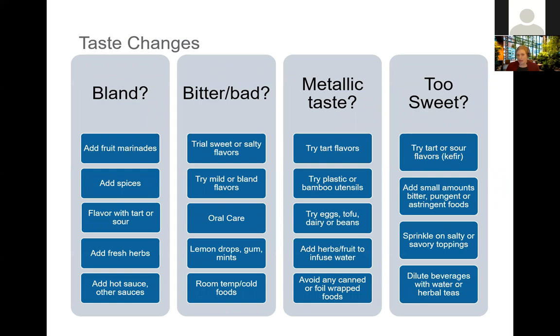Common changes to taste or flavor during treatment include food tasting too bland, taking on a bitter or bad taste, a metallic taste, or an enhanced taste — something tasting too sweet or too salty. Some of these changes happen because chemotherapies, as systemic medications, can change things even down to the level of saliva. Taste changes can result from medications you're receiving, changes in saliva production, or with radiation, the taste buds themselves may be impacted by treatment.